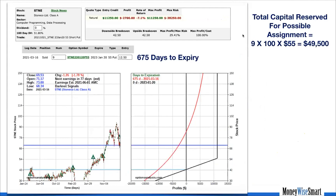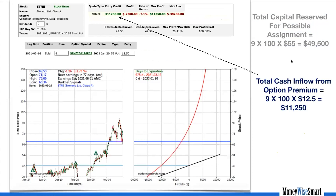One very important thing to highlight: we never believe in buying on margin. If we've taken that obligation, we keep the cash aside. The total capital reserve for a possible assignment is 9 contracts × 100 shares × $55 = $49,500. Rather than leaving that in the bank at near-zero interest rates, we kept it aside and sold the put option. The cash inflow from the option premium was 9 × 100 × $12.50 = $11,250.